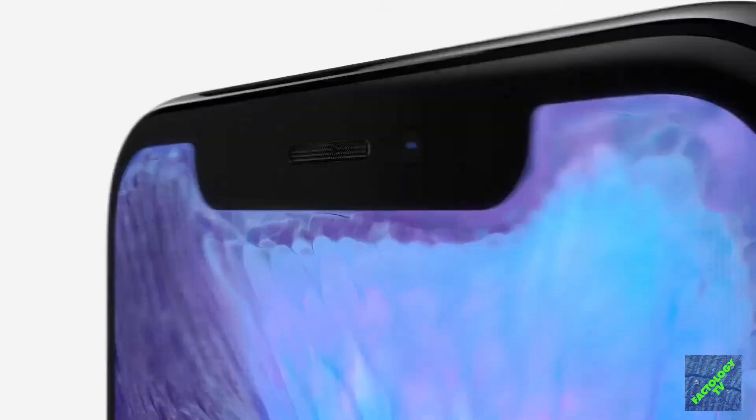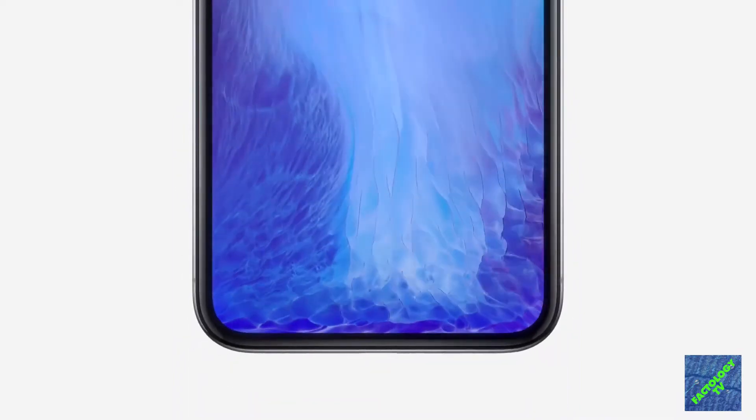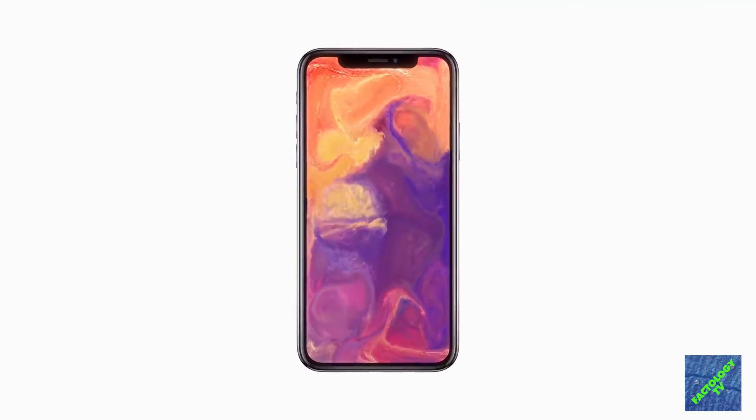Most of us want this beautiful phone, the iPhone X. Apple flaunted their newest release, but it turns out that the actual showstopper was the iPhone X. But before deciding whether to buy, have a look at the top 11 facts behind it.